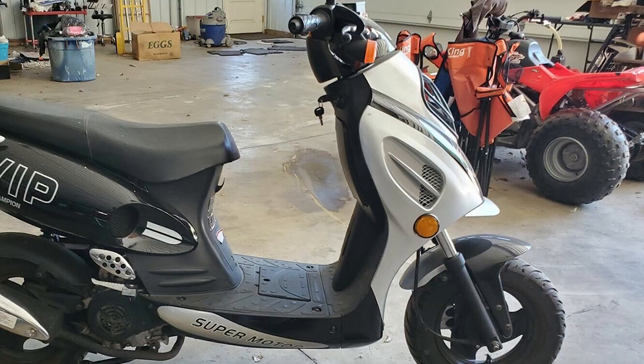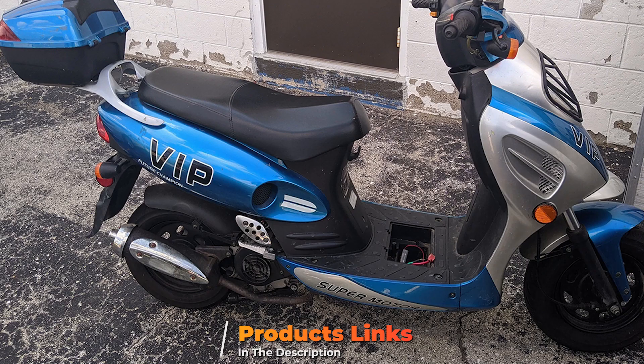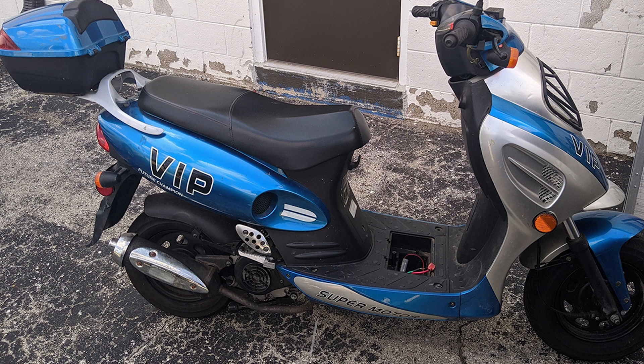Finally, the number 10 position is dominated by the Tau Tau SI 50, a gas street legal scooter. This 50cc gas scooter can hold two adults and gives an impressive 100 miles per gallon under optimum conditions.